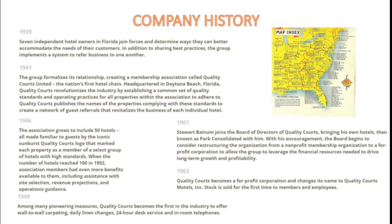These things are provided today by most of the major hotel chains including Choice, Marriott, IHG, and basically any of your major brands. In 1949, Quality Courts would become the first in the industry to offer wall-to-wall carpeting, daily linen changes, 24-hour desk service, and in-room telephones — all things that you will see in hotel rooms today.